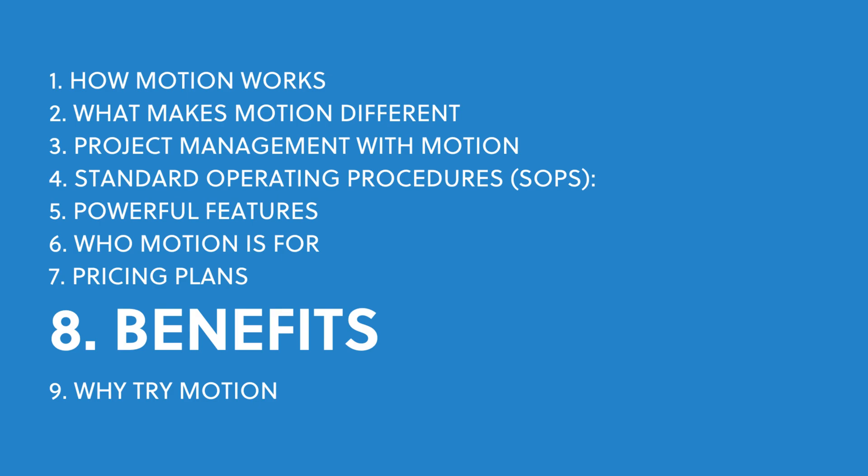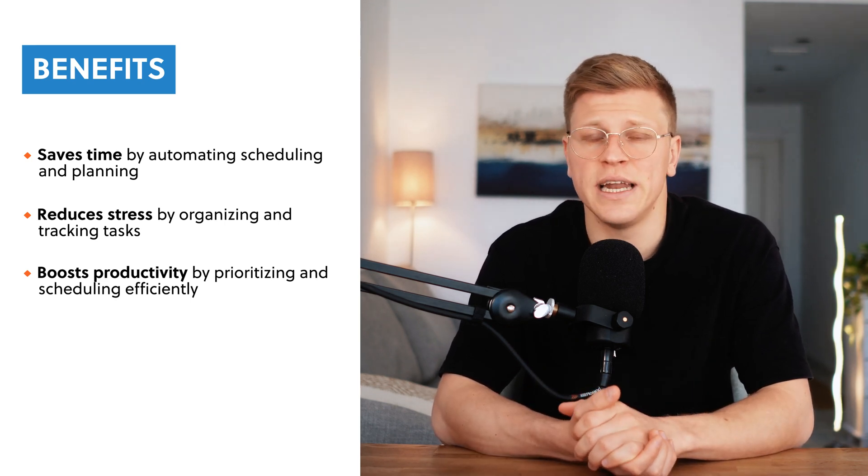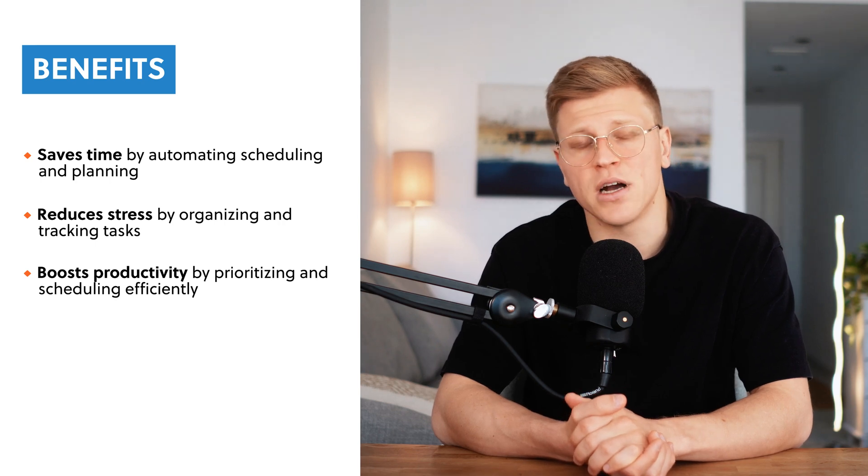What are the benefits of using Motion? The biggest benefit is the time it saves. Instead of spending hours each week planning your schedule, you can let Motion handle it for you, freeing up time to focus on what really matters. Motion also reduces stress by ensuring that everything is organized and accounted for. Another benefit is the boost in productivity — Motion's AI ensures that your tasks are prioritized and scheduled in a way that maximizes your efficiency. It even flags potential issues like overlapping deadlines or overbooked calendars, so you can address them before they become problems.